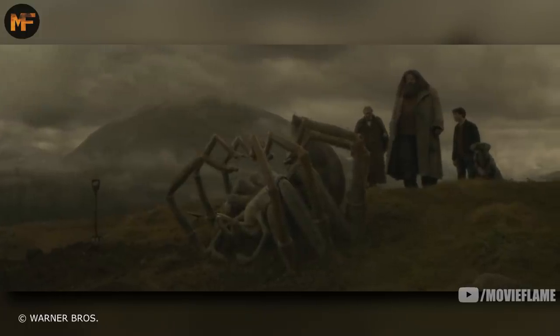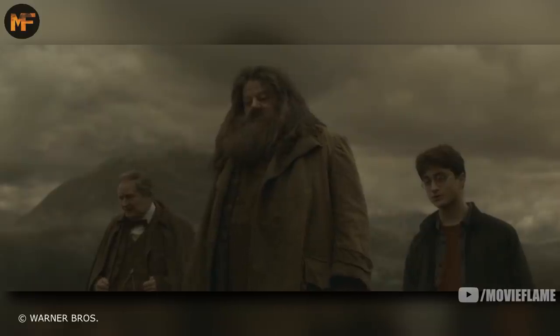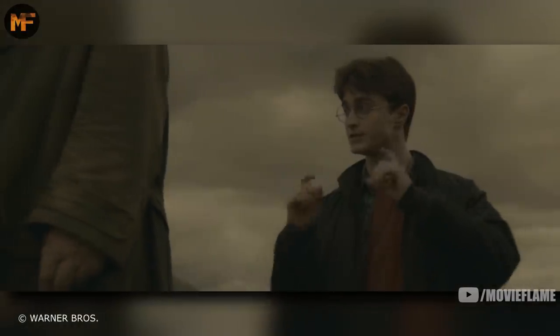Aragog died four years later, and Hagrid had a funeral for him on the edge of the forest. 'Seriously misunderstood creatures, spiders are. The eyes, I reckon, they unnerve some folk. Not to mention the pincers.'